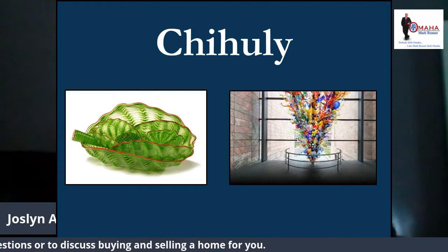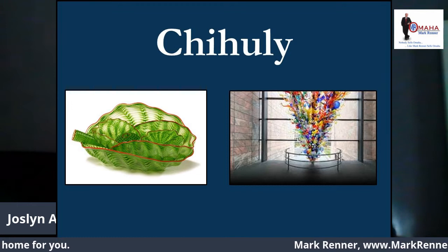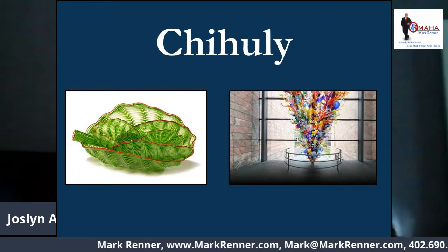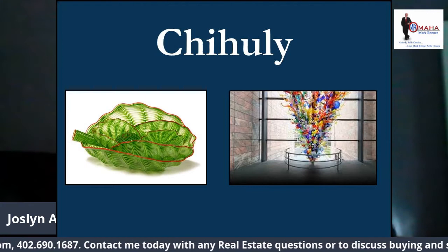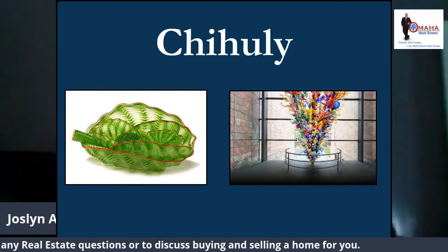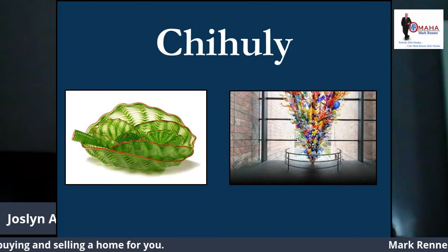One of my other favorite exhibits is the Chihuly exhibit. Chihuly is a glass artist, the first one who made glass artistry mainstream, and he's famous worldwide. If you go to a gift shop anywhere in the world, a person will come over and say that the art was done by someone who studied under Chihuly.